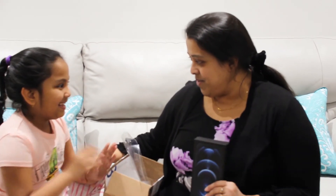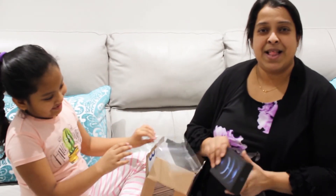Thank you for watching this video. If you like our video, please give us a thumbs up and subscribe to our channel. Bye!